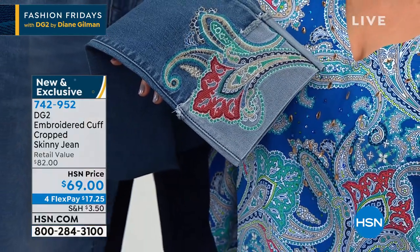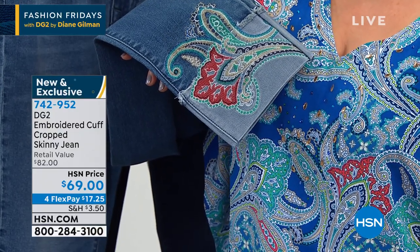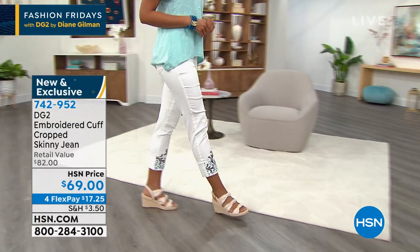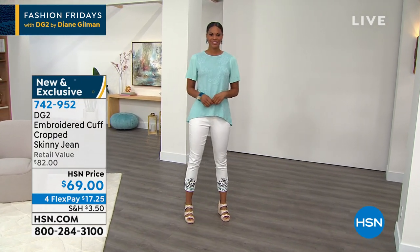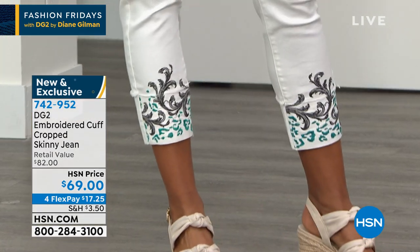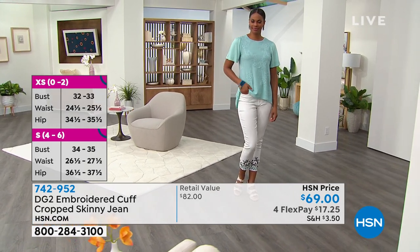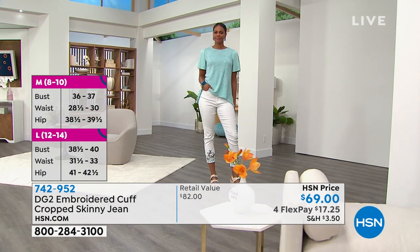I'd love to see everybody wearing this with anything from a Birkenstock to really cute fringed raffia sandals. Any kind of wedge — it's just easy and gorgeous. And I love the crop on it, because you're going to be able to wear ankle-interest footwear, which is great. So 0 through 24 women, and then petite, average, and tall. Petite is 23-inch inseam, average 25, tall is 27. This is done in your classic stretch, so the original — don't have to overthink it. You shop your true size.